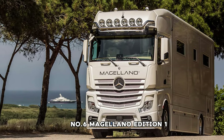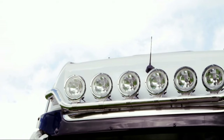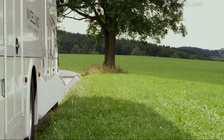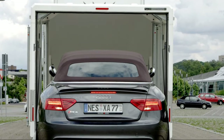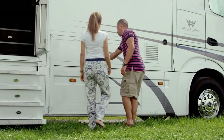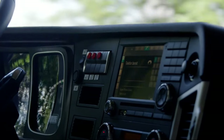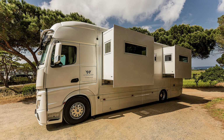Number 6: Magellano Edition 1. The Edition 1 is a luxurious and innovative creation that captures the essence of modern sophistication, drawing inspiration from the adventurous spirit of Ferdinand Magellan. Its design is characterized by meticulous attention to detail, showcasing exquisite craftsmanship and cutting-edge technology. The Magellano Edition 1 offers a unique blend of comfort and performance, with distinctive styling and a powerful engine. Whether cruising through city streets or embarking on a grand journey, it promises an unforgettable experience for discerning drivers.